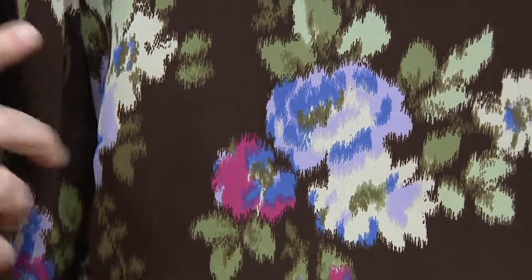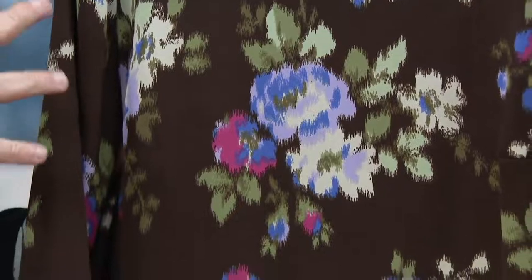I love the floral too — it's kind of a watercolor effect in a way. It's really pretty.